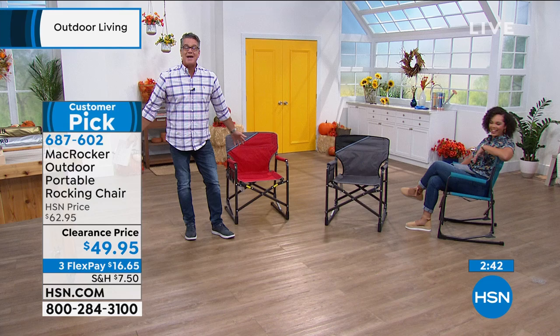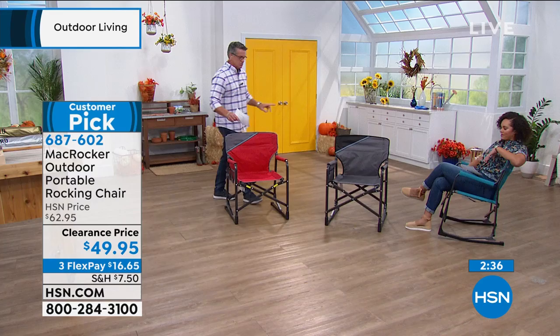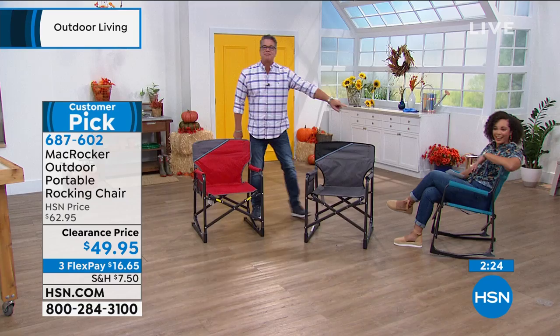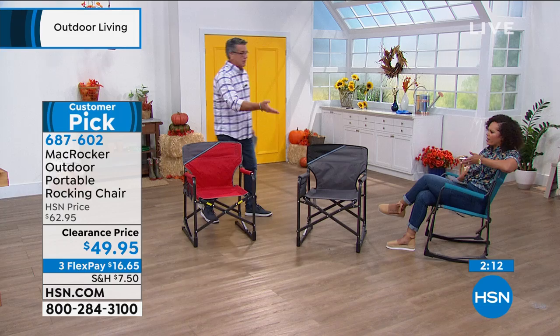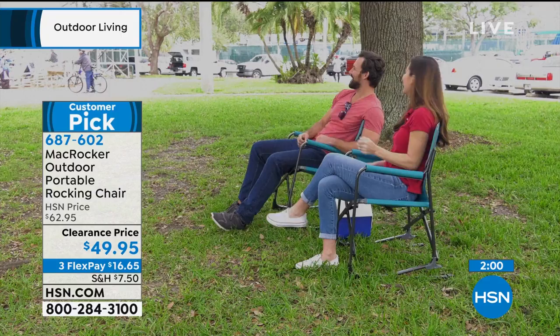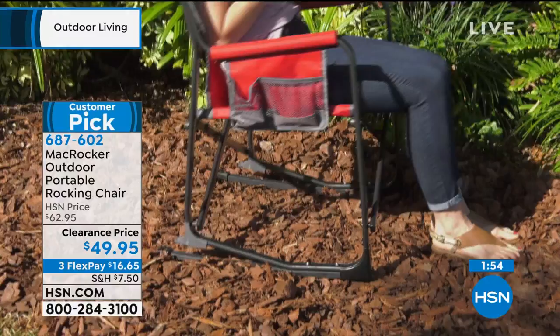Red is great because you can see it anywhere, but teal is likely to sell out first — it's a unique color. Nicole happened to match her chair! If someone saw you in your yard relaxing in this, they'd ask where you got it. Grab them while you can — we have about two minutes left but got very busy. There's a flex pay option — just $16 upfront for shipping, handling, and tax. You have 30 days to try it, and once you sit down in it, you won't want to give it away.